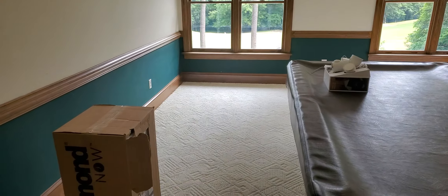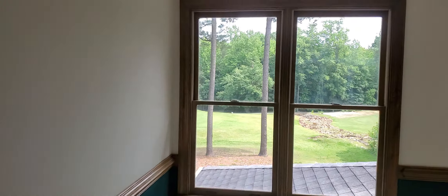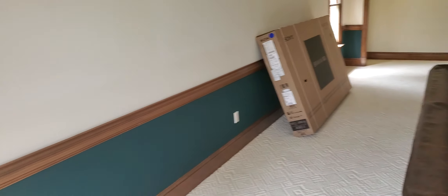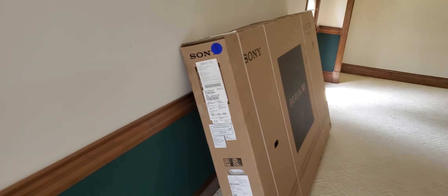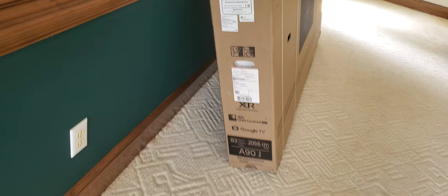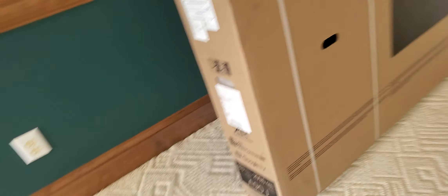Gonna turn that table. Got a lot going on, but seems like it's taking forever to get anything done. Got this white floor cleaned by Stanley Steamer yesterday. And today we got ourselves Sony's Master Series A9J, 83-inch OLED, Google TV, XR OLED contrast — the works.